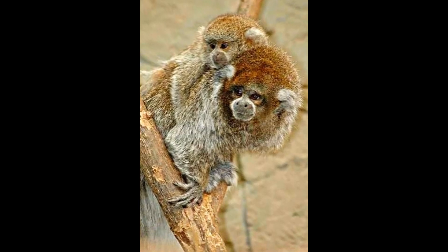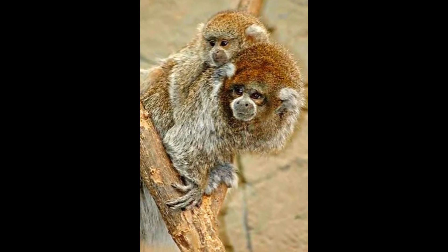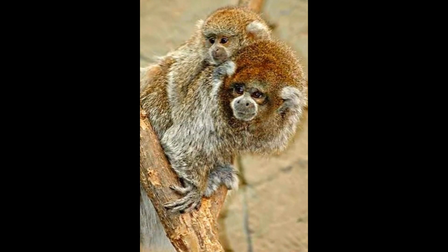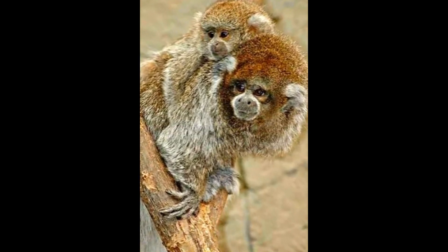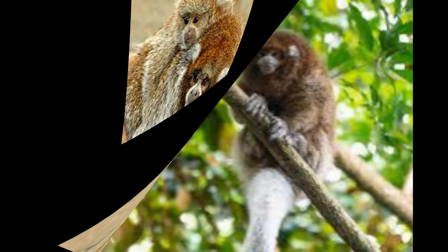The white-eared titi monkey, also known as the Plecturocebus donacophilus, is a species of New World monkey found in Bolivia, Brazil, and Peru. It belongs to the family Pitheciidae and is a small primate.